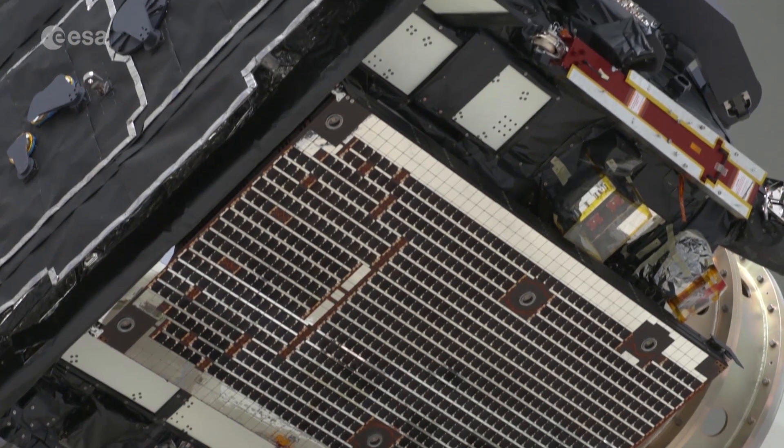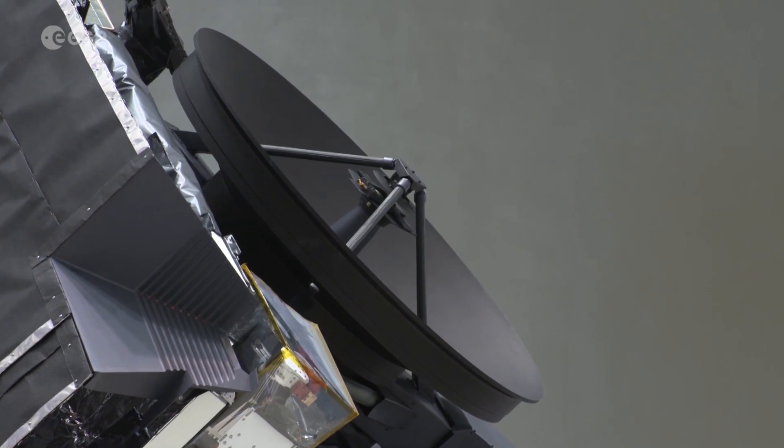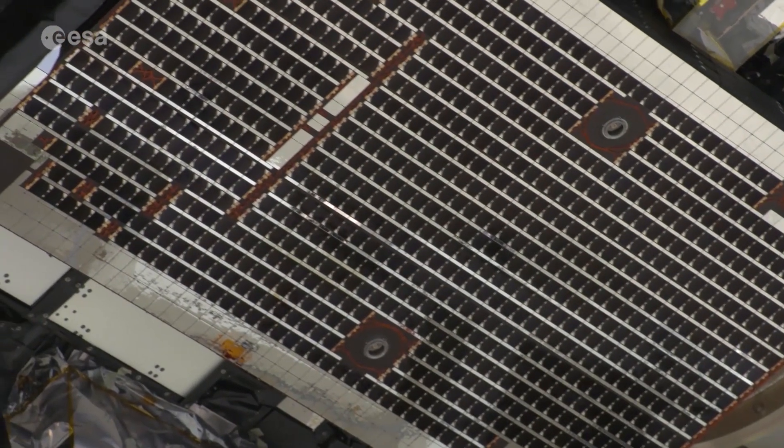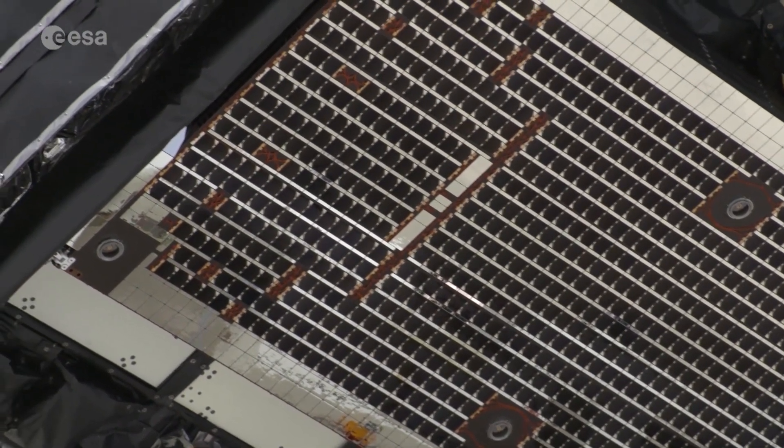Built by Airbus in the UK, engineers had the challenging task of designing a mission capable of observing the sun as close as 42 million kilometres away, within the orbit of Mercury. The spacecraft has a number of key new technologies that have been developed just for the purpose of flying close to the sun.